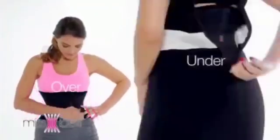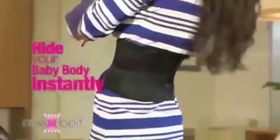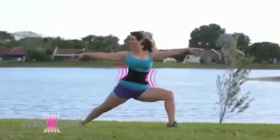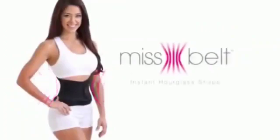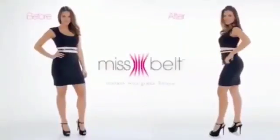Wear it over or under your clothes — at home, walking, working, at the gym. Wear Miss Belt to hide your baby body instantly. No matter what you do, do it with Miss Belt. You deserve to feel sexy, secure, and confident. No one will know you are wearing it.